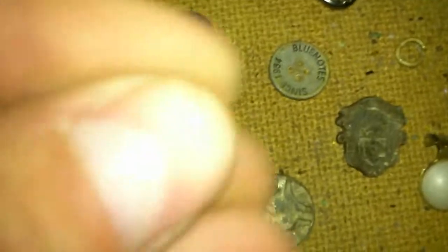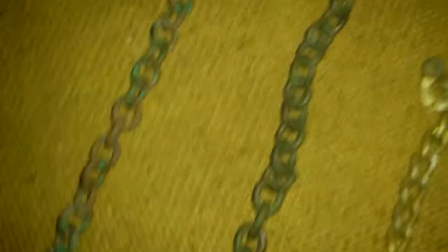Some old earrings. More buttons. Some tokens, and these things — these are copper. Brass, I think they're brass because they're yellow, but they tarnish green.